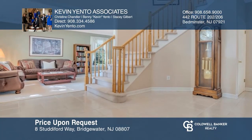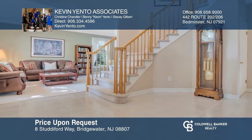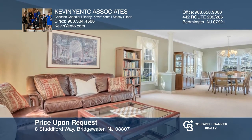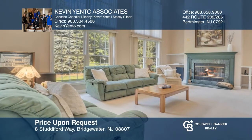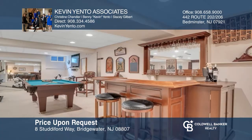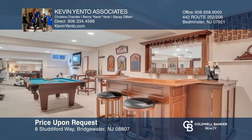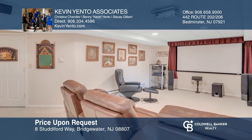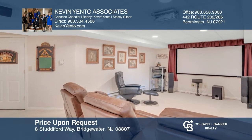This five-bedroom colonial features an adjoined living and dining room, a large tiled kitchen, and a two-story family room with a fireplace. The finished basement offers a bar, a home theater, a pool table, and an exercise area. Enjoy the oversized deck that overlooks the private backyard. Tour today — don't miss out on this unique opportunity. Call Kevin Yento Associates.